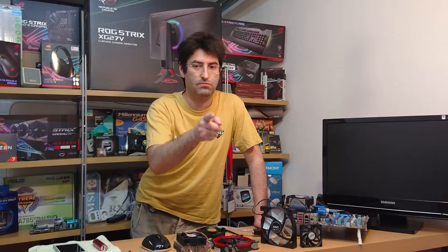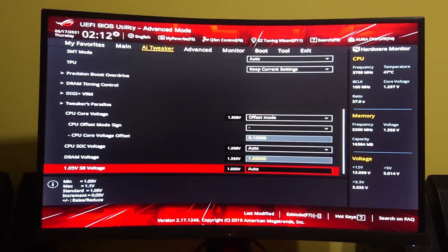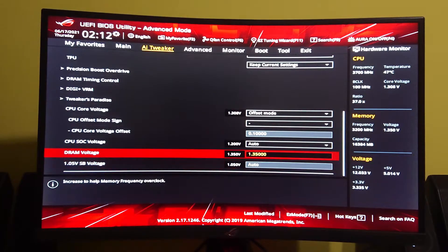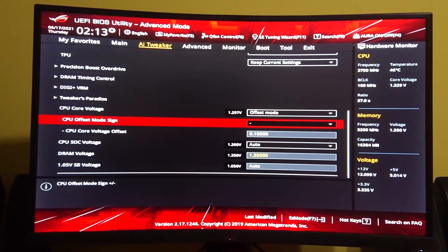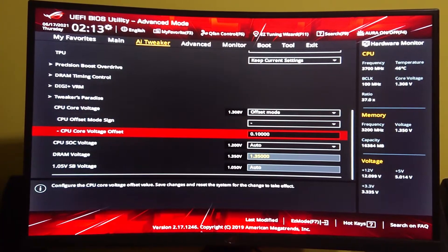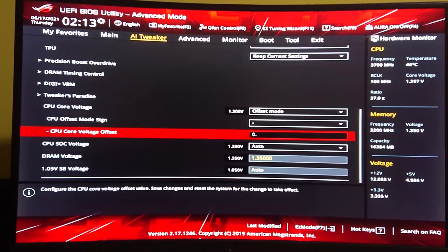During boot, press F2, F12, or Delete. Go to the tab named Tweaker or something similar, and you should see the settings for RAM and CPU there. Look for CPU core voltage and check if you have offset mode. Then choose the minus sign and enter a lower value like 0.1 or 0.02. Don't forget to save and exit.